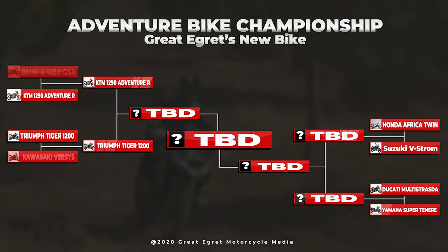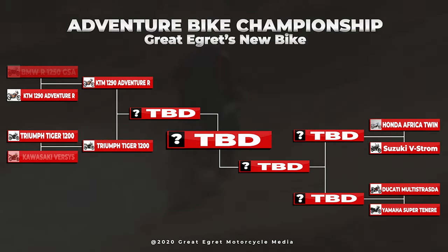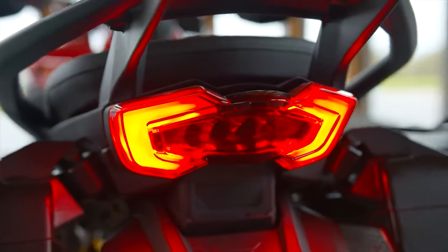In the first video, the KTM 1290 Super Adventure R knocked off the BMW R1250. In the second video, the Triumph Tiger 1200 defeated the Kawasaki Versys. In this video, the Ducati Multistrada and Yamaha Super Tenere face off. We're just four videos away from unveiling the new bike.